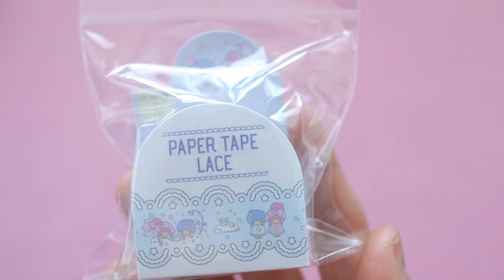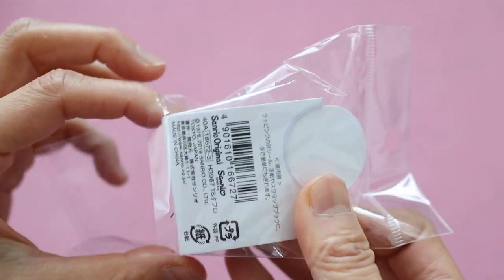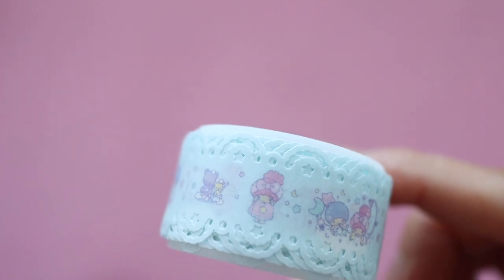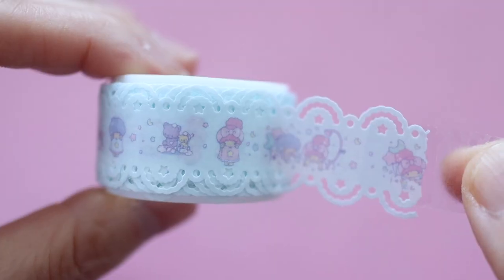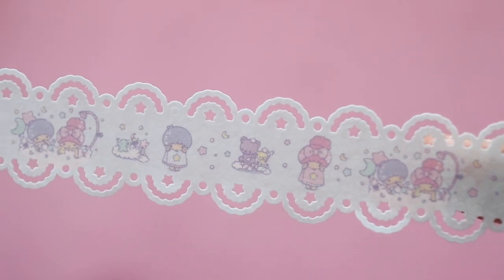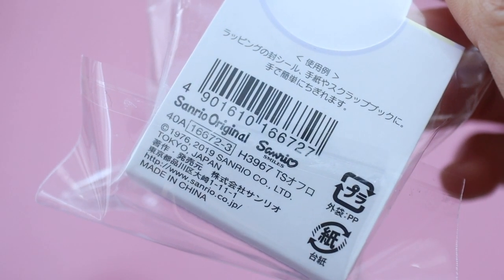The next item is this paper tape lace which is Kiki and Lala — Little Twin Stars — themed, my favorite Sanrio character. It ended up being about 400-something yen, around $4 US. It's so gorgeous — it has Kiki and Lala as babies taking a bath or getting ready for bed, with a lace cutout and little star punches throughout. It would be really pretty for journaling or putting on a card. It's so delicate that I'd end up using it very sparingly.